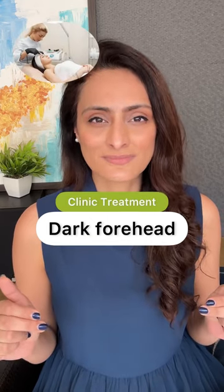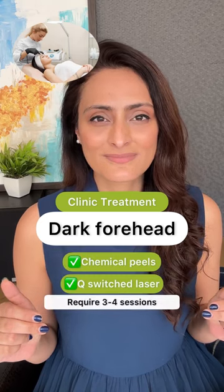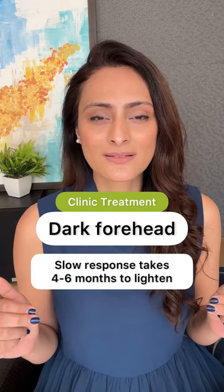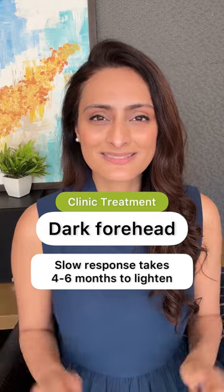In-clinic treatments such as chemical peels and Q-switched laser can help. You require three to four sessions. Remember that response to forehead darkening is slow and it takes about four to six months to lighten.